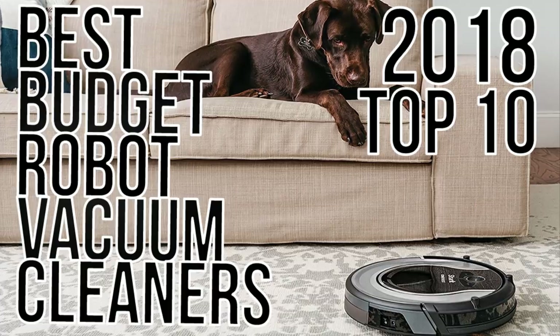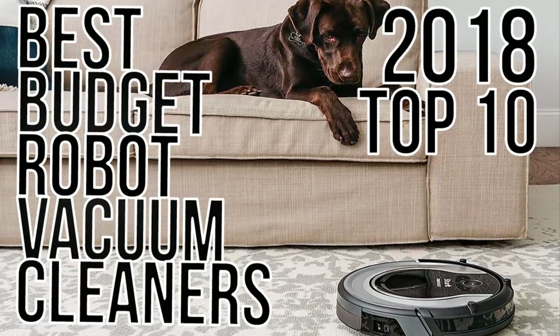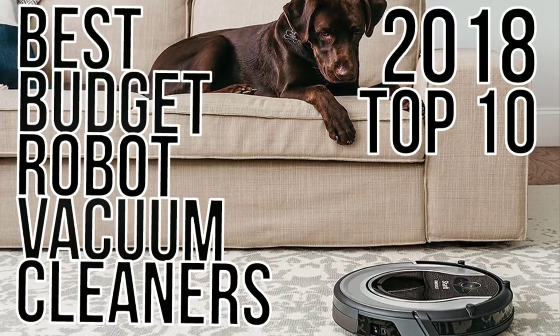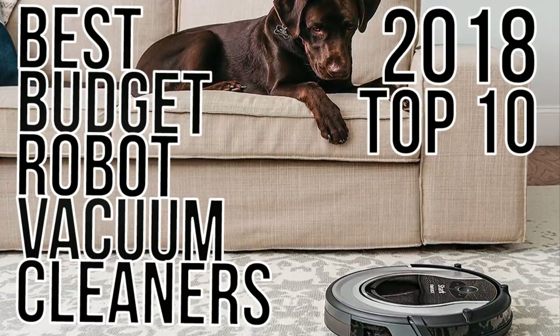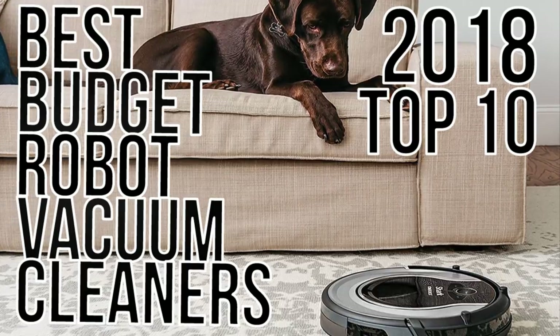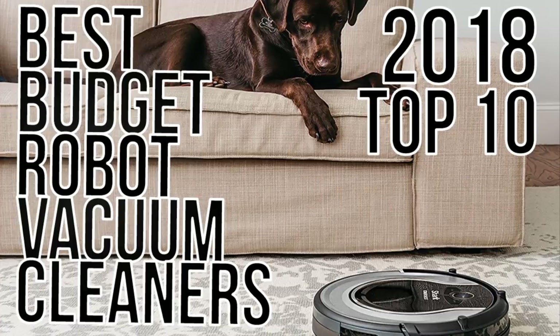Hello everyone, welcome to our YouTube channel, Product Reviewers. In today's video, we will be looking at the top best budget affordable robot vacuum cleaners that you can buy this year. As always, links to all the products mentioned in this video will be in the description down below. Without further ado, let's get started.